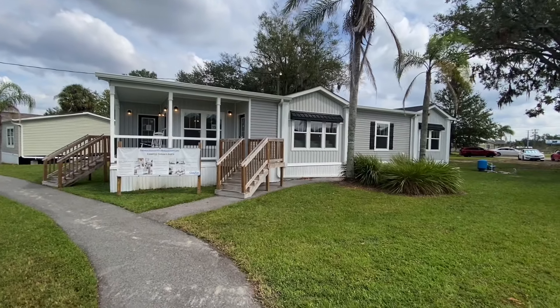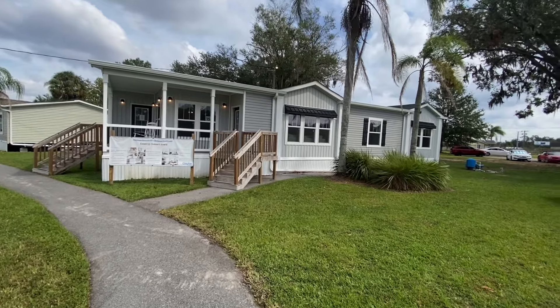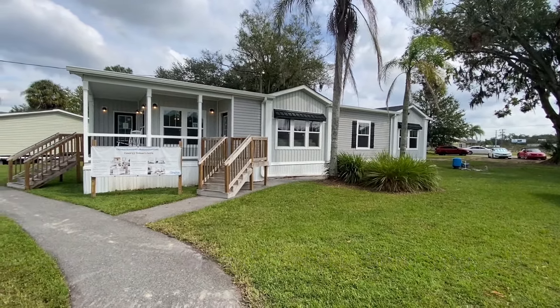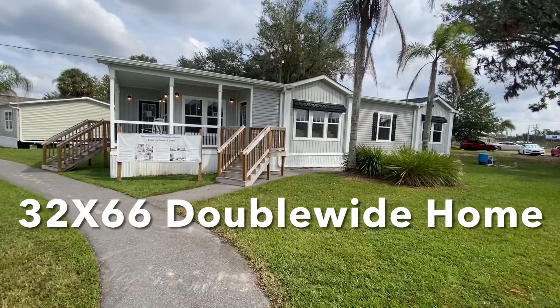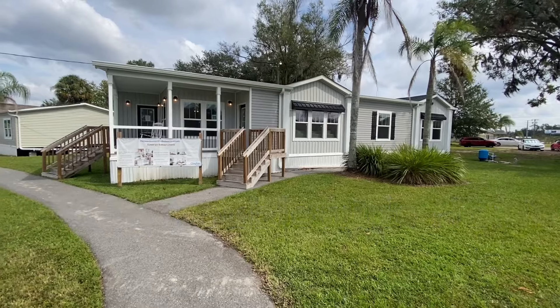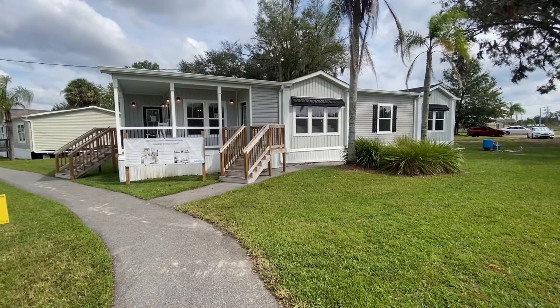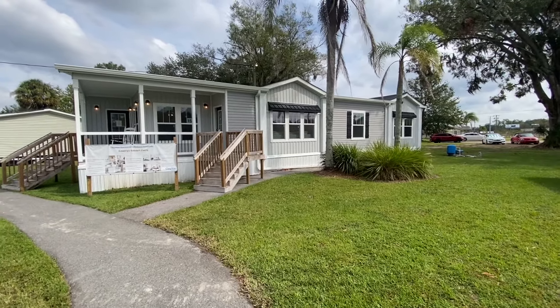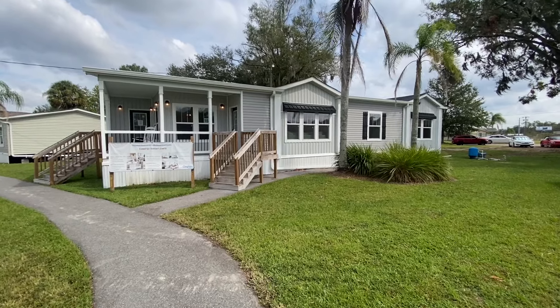Good afternoon folks and welcome back to the channel. Do we have a gorgeous home on our hands right here? It's a 2024 Carolina Southern Belle by Clayton Homes — absolute gorgeous home. It's 32 by 66, set up as a three bed, two bath. If you are looking for a home that'll take your breath away with a kitchen and a master bathroom, make sure you watch this video all the way through, as it'll definitely wow you.